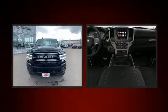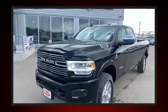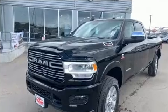Step into the 2019 Ram 3500. It features an automatic transmission, four-wheel drive, and a refined six-cylinder engine. The engine breathes better thanks to a turbocharger, improving both performance and economy.